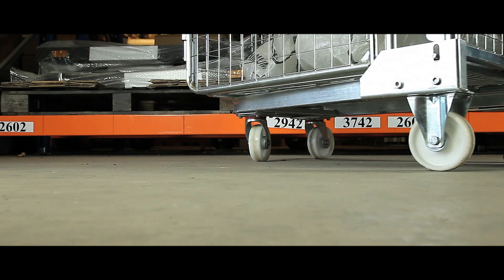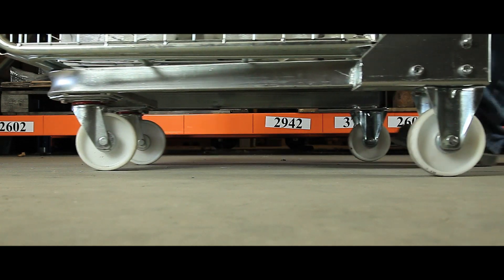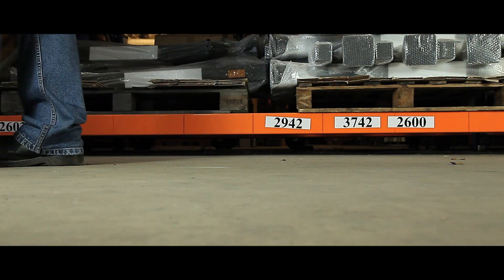Two swivel casters make it easy to manoeuvre and control, and four large casters increase container stability, giving a smooth running motion.